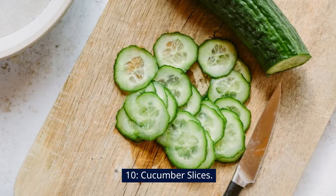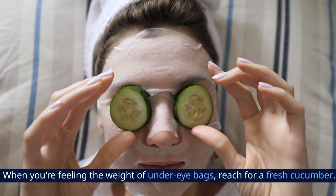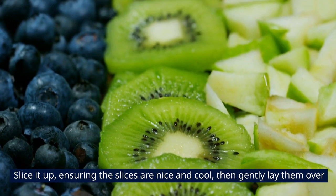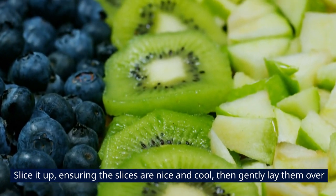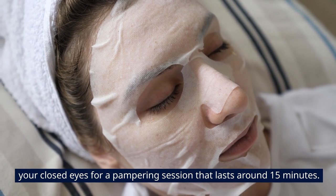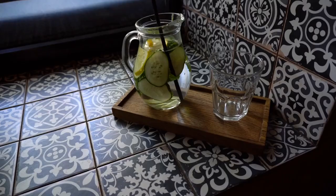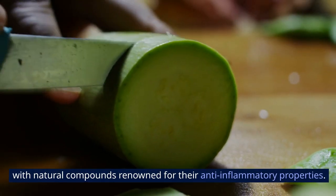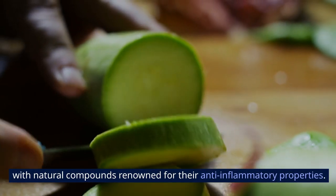10. Cucumber Slices. When you're feeling the weight of under-eye bags, reach for a fresh cucumber. Slice it up, ensuring the slices are nice and cool, then gently lay them over your closed eyes for a pampering session that lasts around 15 minutes. Cucumbers boast a refreshing cooling sensation, and they're packed with natural compounds renowned for their anti-inflammatory properties.